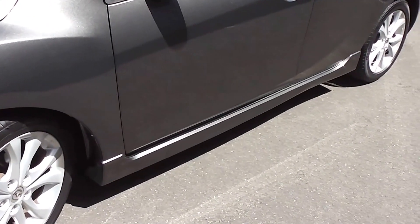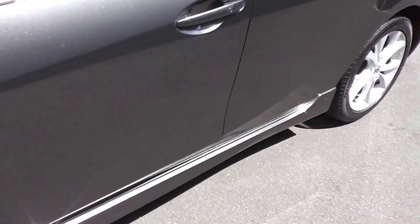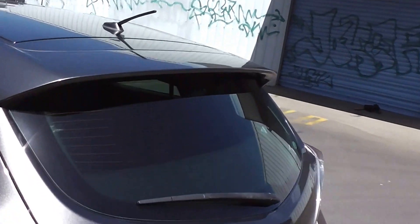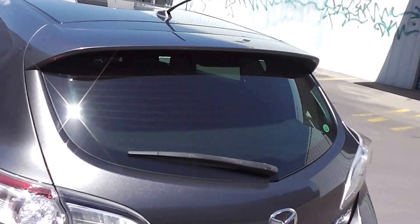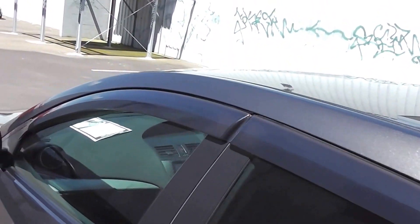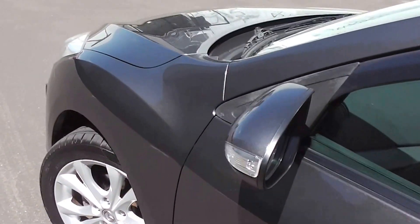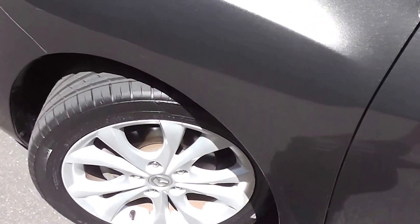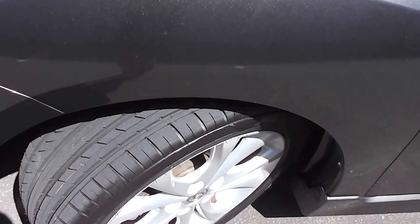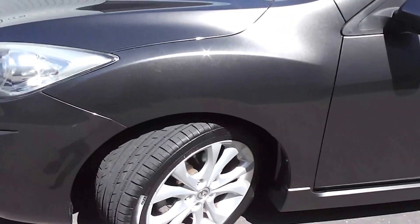It is the 20S Sport model, so it has the factory side skirts along the sill and the rear spoiler on the back hatch. There are tinted rear windows for privacy, and you've got the monsoon weather shields up on top of the windows. It's on a set of smart factory 17-inch alloy wheels, and we've just fitted two new tyres to the front, with two good tyres on the back as well.